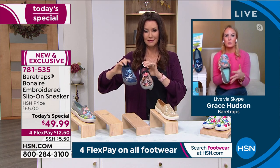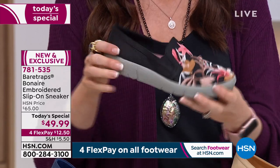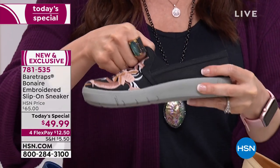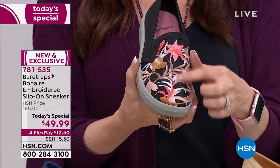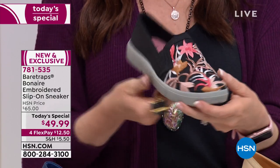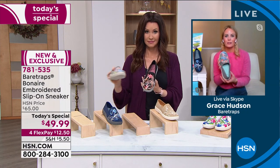Grace: This has been two years in the making. When we first introduced the Bonaire slip-on, we just had maybe one version of embroidery, and so many of you loved it and said 'please bring this back in more colors.' We've never offered this many beautiful embroideries. It's important to point out — it's not printed on, it's true hand-woven embroidery. It adds so much dimension and beauty — almost like artwork. It really makes your outfit pop, and you are going to receive so many compliments.